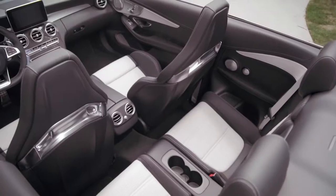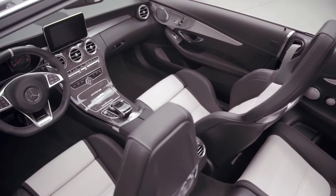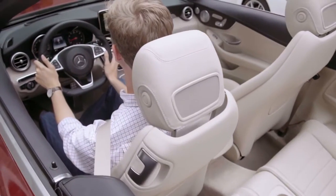A highly contemporary interior with premium materials greets you inside of the C-Class Cabriolet. The standard sport seats can be trimmed in MB-Tex, leather, or Dizzinio-exclusive Napa leather.